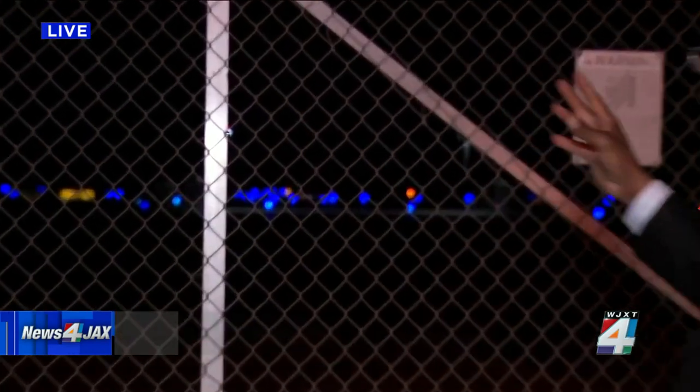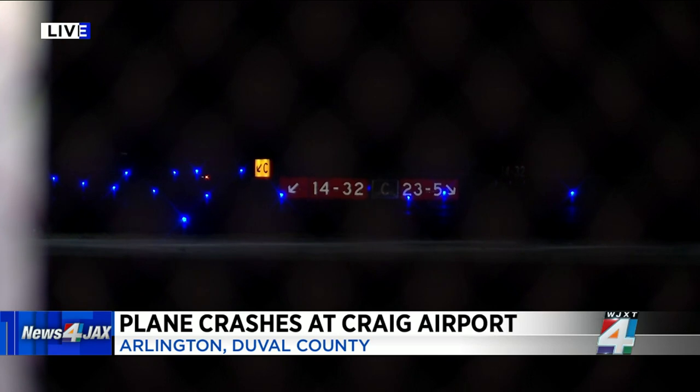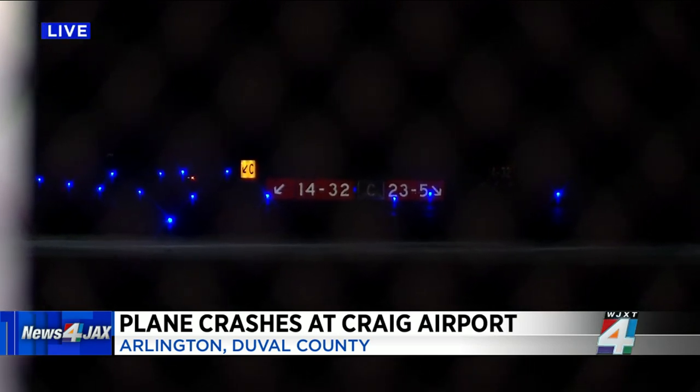Kent, that plane was making its final landing approach here on Runway 14 when something went wrong with the plane's nose gear. And we are learning tonight that this is not the first time that plane has crashed during a landing.